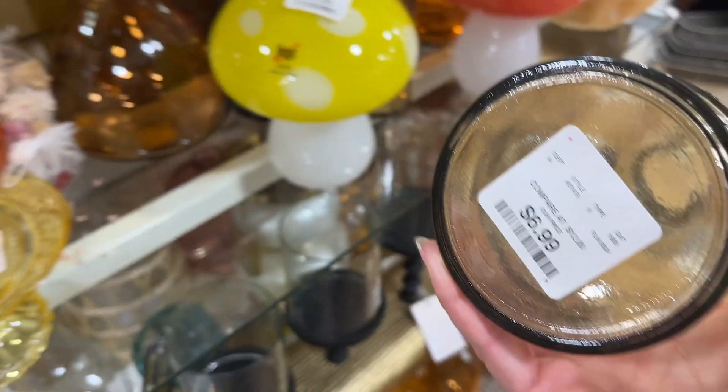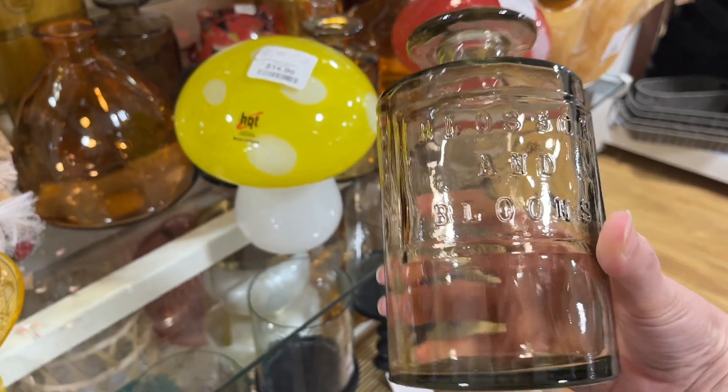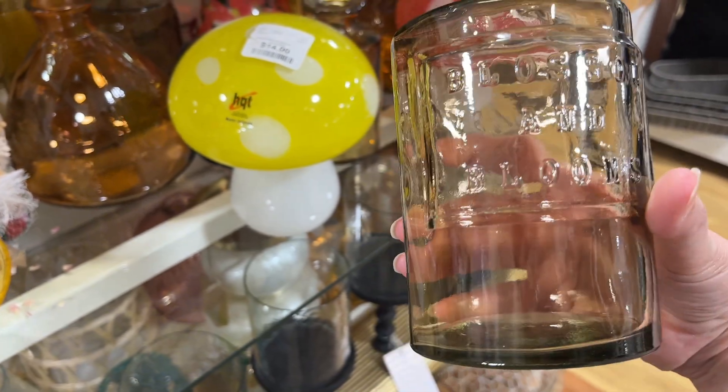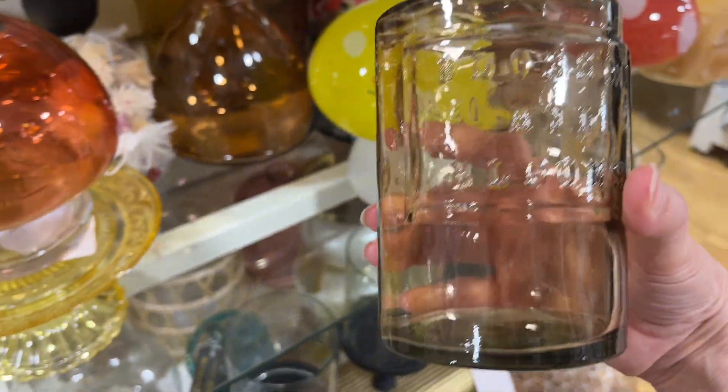Let's go over here, maybe it'll be a little quieter. Lots of people here today. That is $6.99 — it says blossom and flowers. It's a pretty little glass vase.